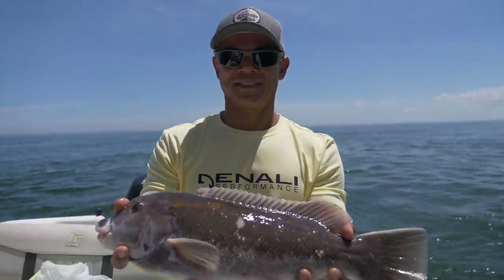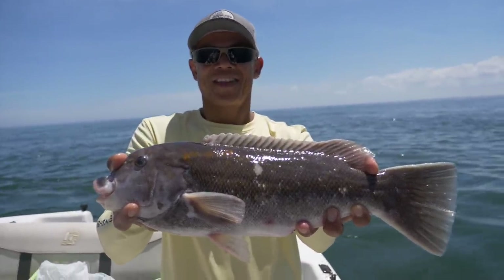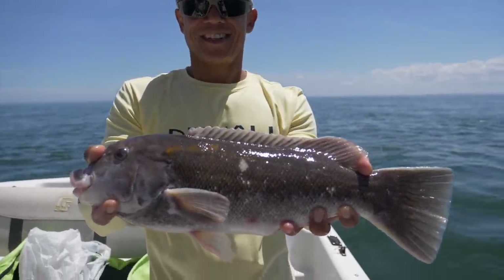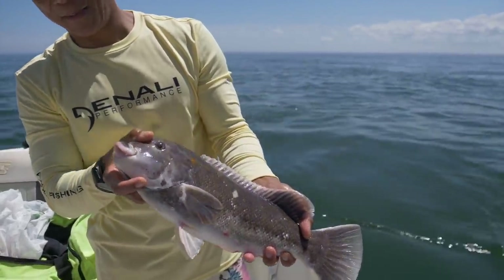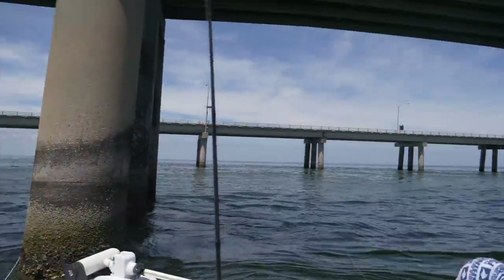Jay right here just got himself his first keeper tog! I caught one that was a half an inch short, but we got him — that is a nice fish, dog. Dang, that's a nice fish! Get those lips, man!